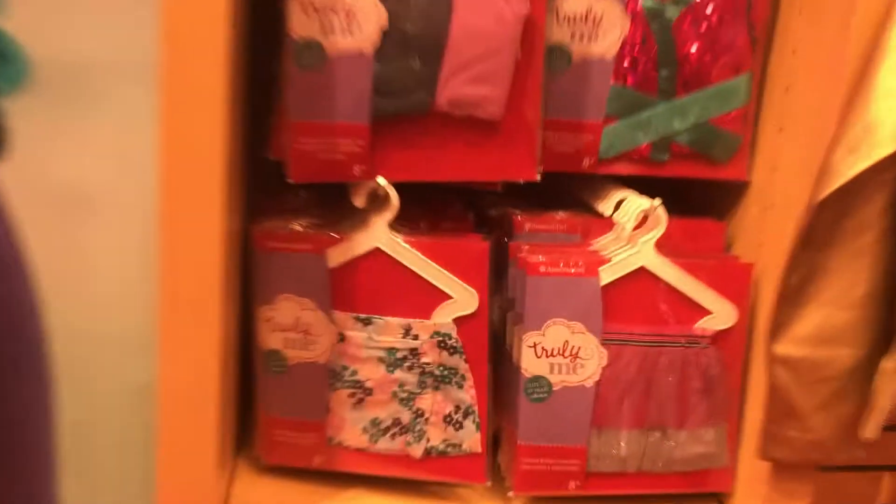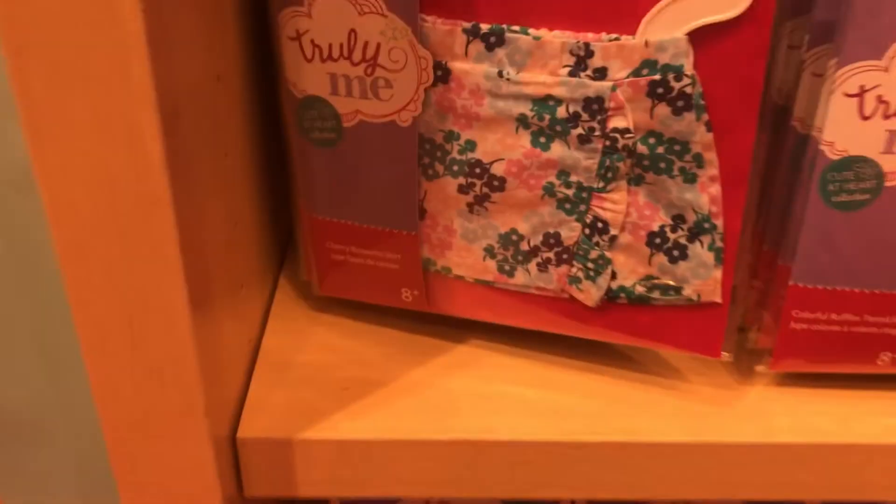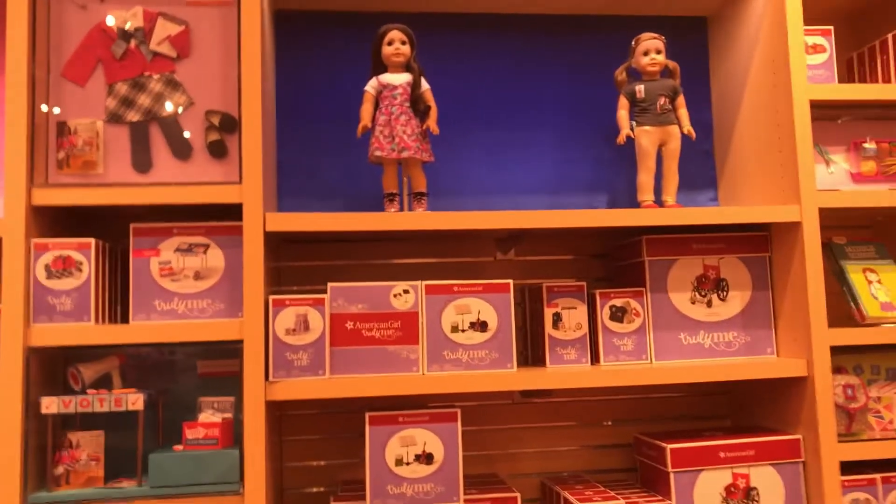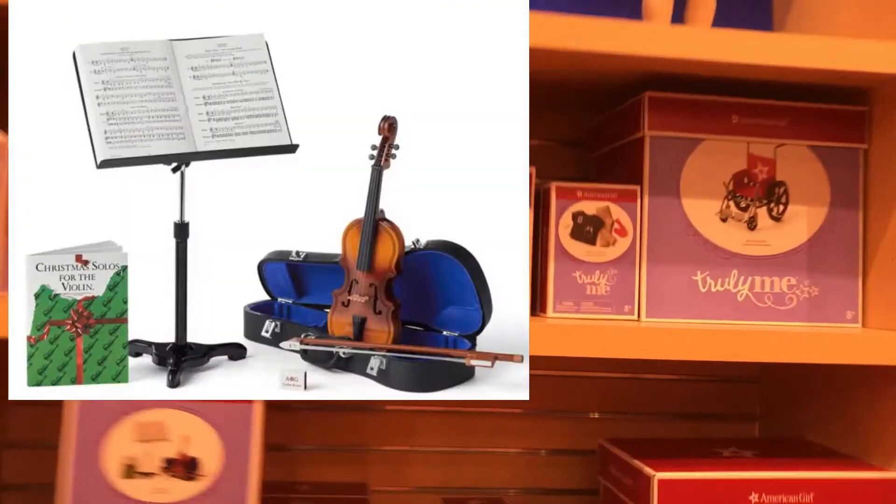There are some outfits, and on this wall we have the school and the music stuff and different outfits. And here's the wheelchair — I have that wheelchair and it's actually really fun to play with. And then here's one of the desks.